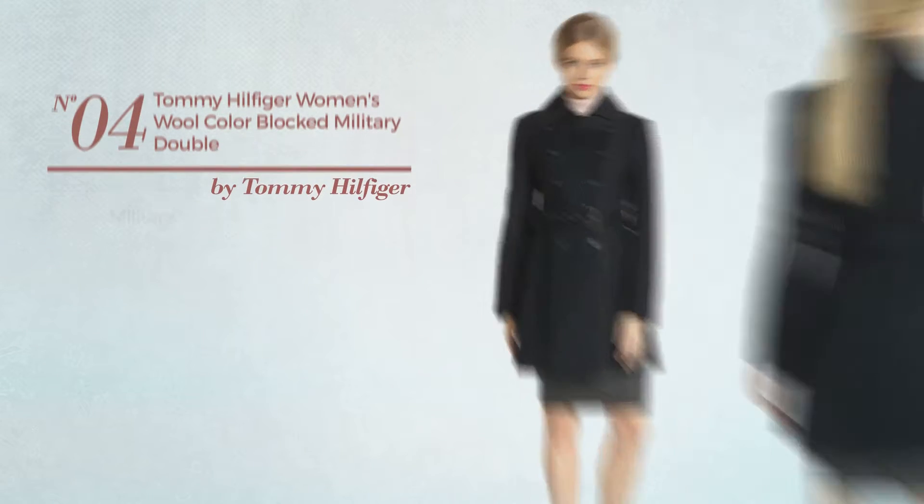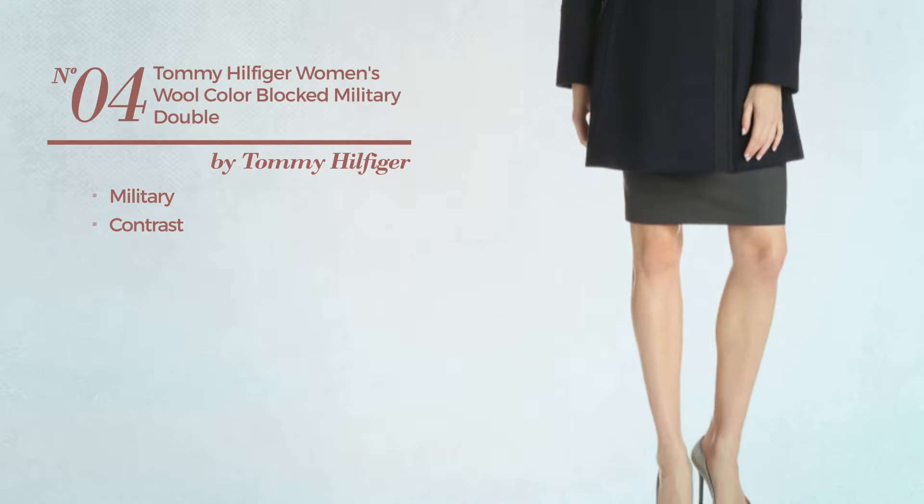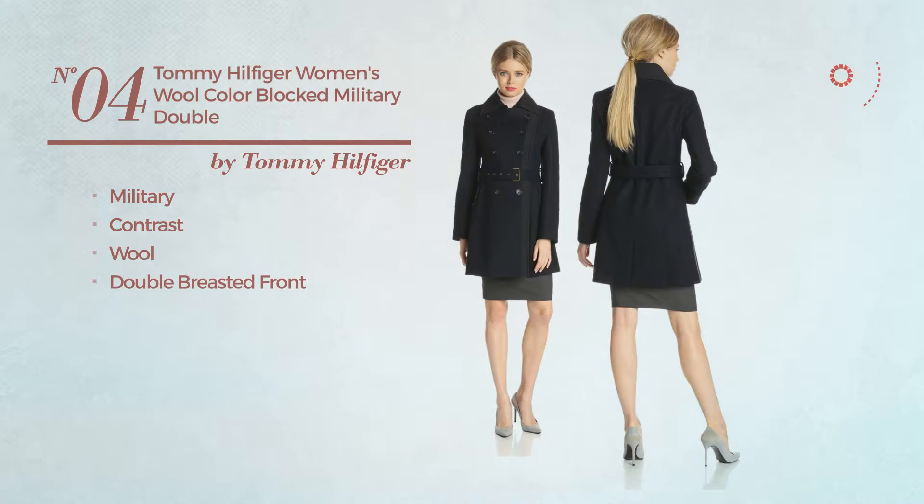Number 4. A military coat featuring a contrast look, made of wool. This coat includes double-breasted front, belted and pocket. Available exclusively in navy color.